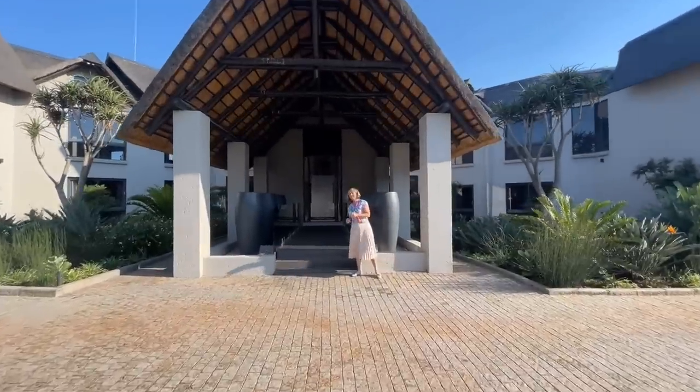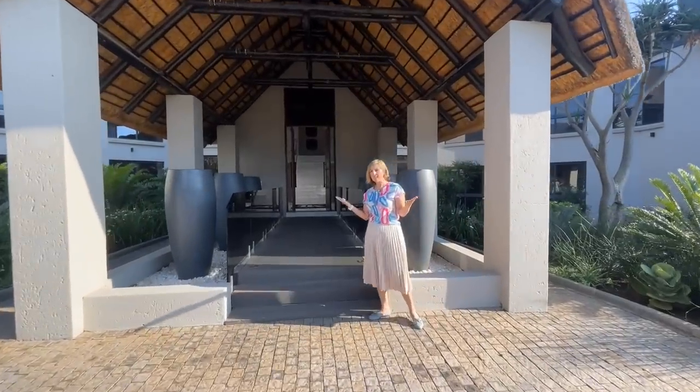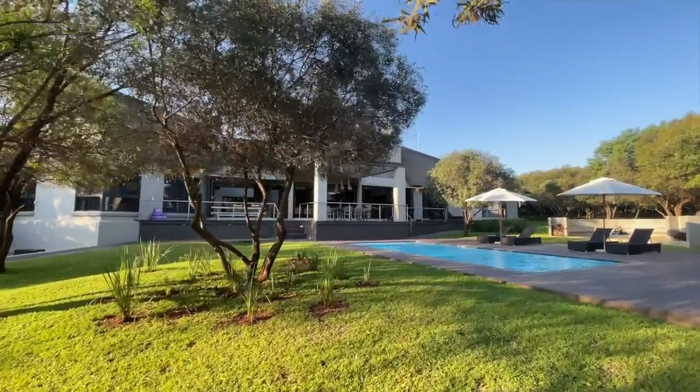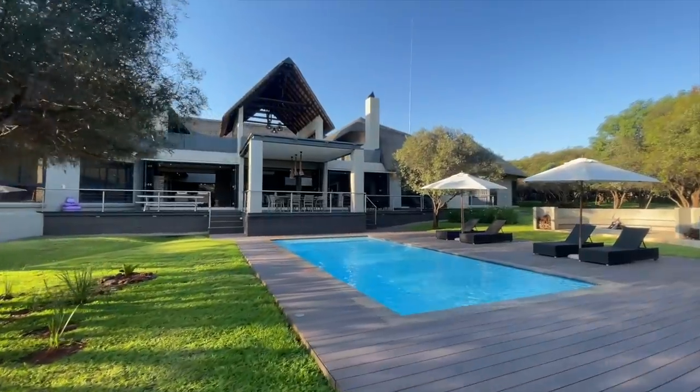Hi, today we are in one of the most beautiful spots in South Africa in Hartbeespoort Dam. It's the mountain, it's the dam, it is the most gorgeous property built to entertain with the enjoyment of every single family member in mind.